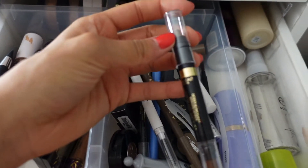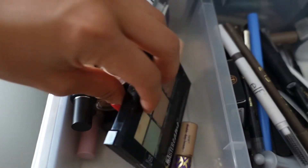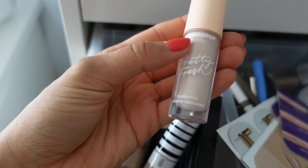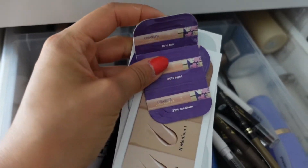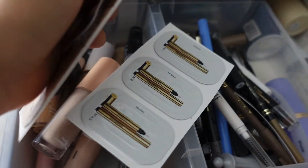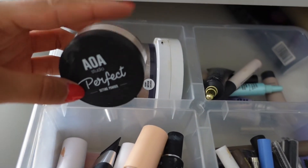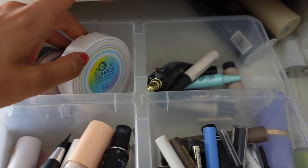Most brow products I'll either use as eyeliner or brow stuff — they're very versatile. This one I could use on my eyes as a liner base. For concealers, I don't have too many — I want to test one out again because I wasn't sure about it, so I'll keep it one more time and toss it if I still don't like it. I have some Tarte samples, Cover Effects, and a YSL — that goes in my kit.